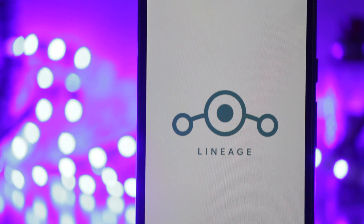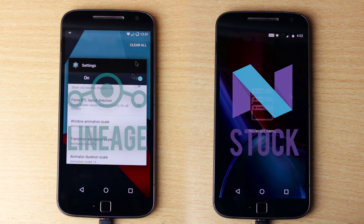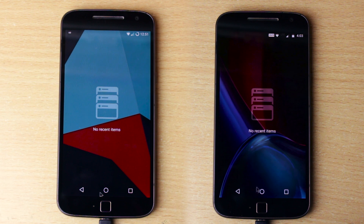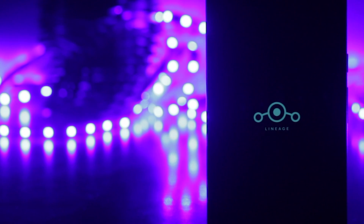Lineage OS is one of the most popular custom ROMs and I thought comparing it with a stock ROM through a speed test would be a nice idea. I've done this side by side comparison with the Moto G4 Plus but it would resonate with almost all other devices. I tried to keep the test as fair as possible, keeping all app versions the same. The battery life was very similar and the WiFi was also the same.